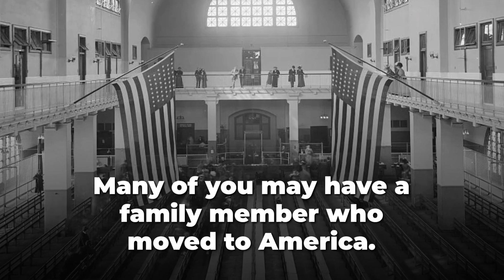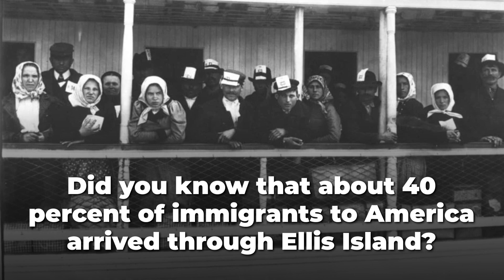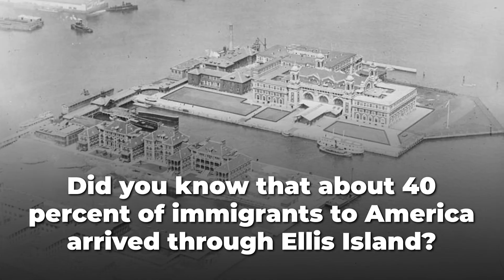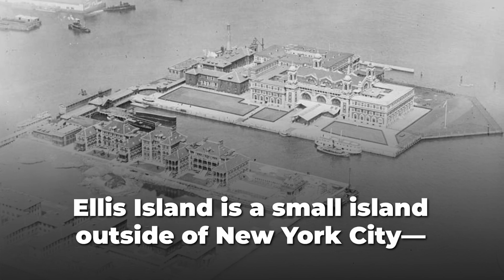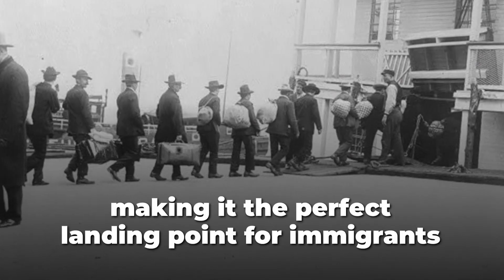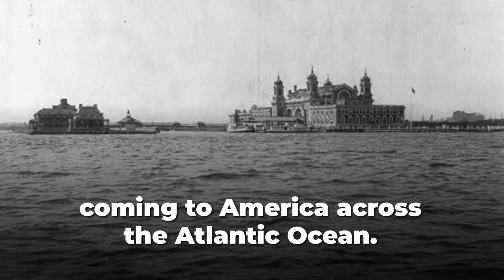Many of you may have a family member who moved to America. Did you know that about 40% of immigrants to America arrived through Ellis Island? Ellis Island is a small island outside of New York City, making it the perfect landing point for immigrants coming to America across the Atlantic Ocean.